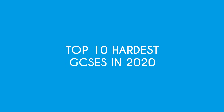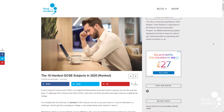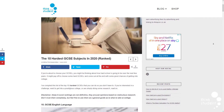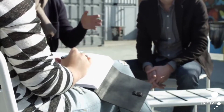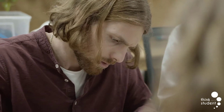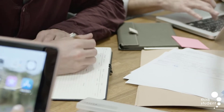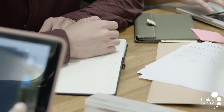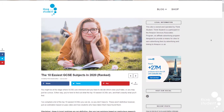Hi guys and welcome back to ThinkStudent. Today we're going to be looking at the top 10 hardest GCSEs in 2020. It can be tough deciding what GCSE options you want to take, so you may find it helpful to find out which subjects are the hardest. You usually choose your options in either year 9 or year 10, and depending on the school you can pick anywhere between two to five extra subjects. If you prefer easier ones, we also have a video and article covering the top 10 easiest GCSEs, linked in the description below.